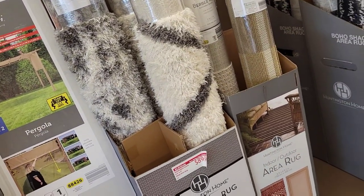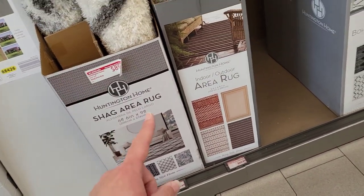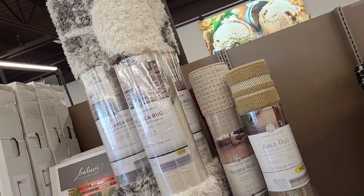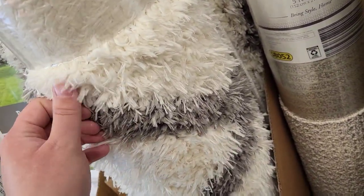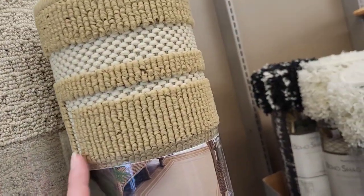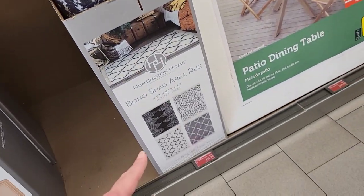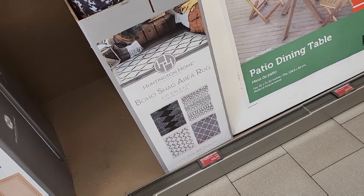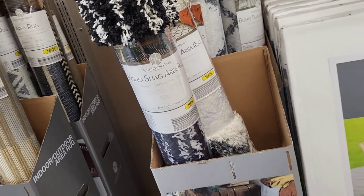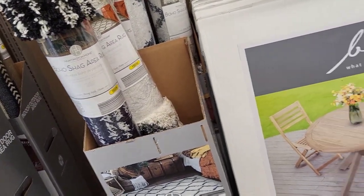Then we have these gorgeous shag area rugs — $89.99 for these and $49.99 for these. Look how thick the shag one is! Then these are not as thick; we've seen these before, I'm pretty sure. $24.99 for these little boho shag area carpets. These are nice and fluffy but I'm pretty sure we've seen these before.